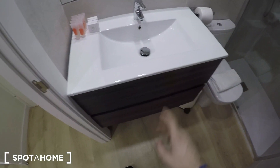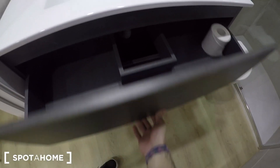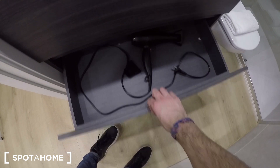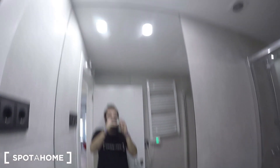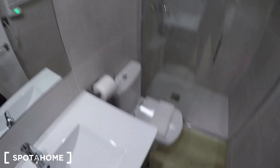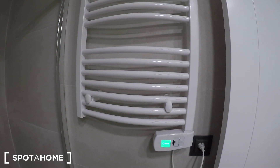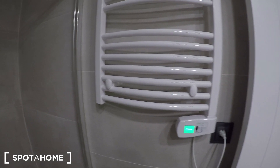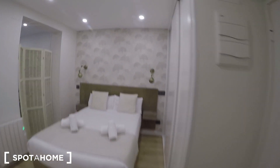You have the sink where you can also store things — two storage spaces. There's a large mirror to check yourself in the morning, the toilet, a heated towel rail where you can hang your towels so they dry easily, and the shower at the end — really modern and newly refurbished.